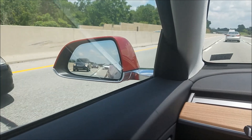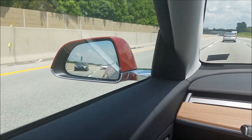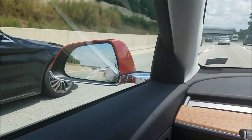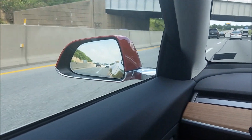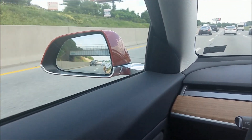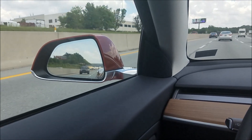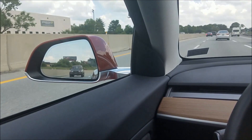I wanted to show the automatic lane change that you have to really be careful about. I don't believe the Tesla can recognize a car coming up from behind. I'm going to wait for the car to get a little closer, then put on my blinker and see if the Tesla cuts him off or attempts to cut him off.